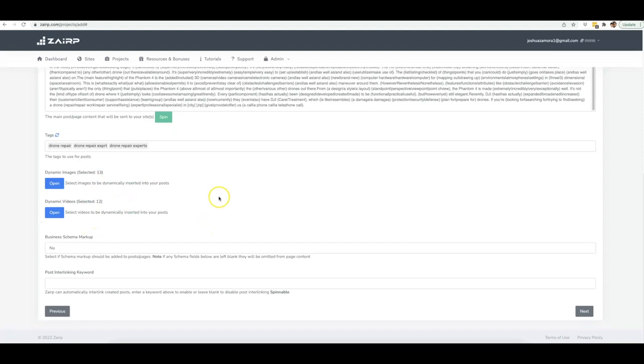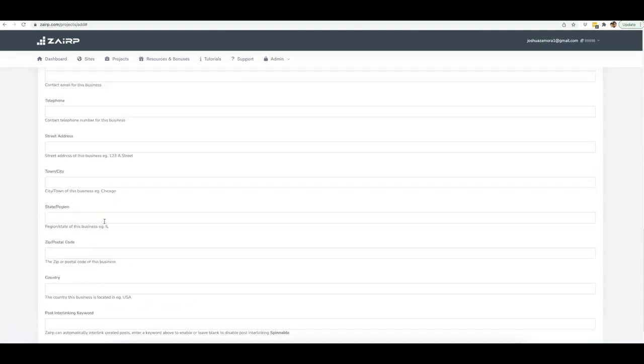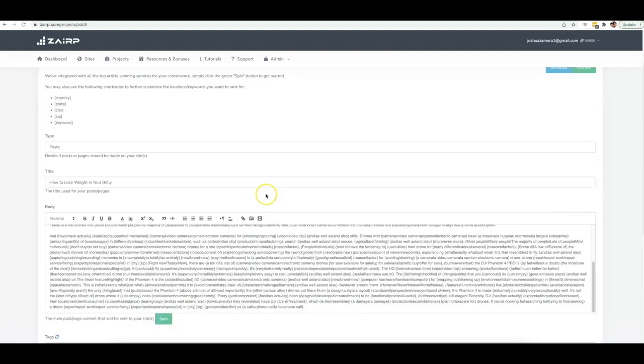You also have the ability to add a business schema markup. If you are working with a local client, you can just click Yes, fill out this information, and each piece of content that gets posted is going to have your local client's business schema markup to boost their local maps ranking as well. You also have the ability to interlink content. The reason Wikipedia ranks so well is because it interlinks just about every single word to another piece of content on its site — we've built that same ability automatically inside Zerp.